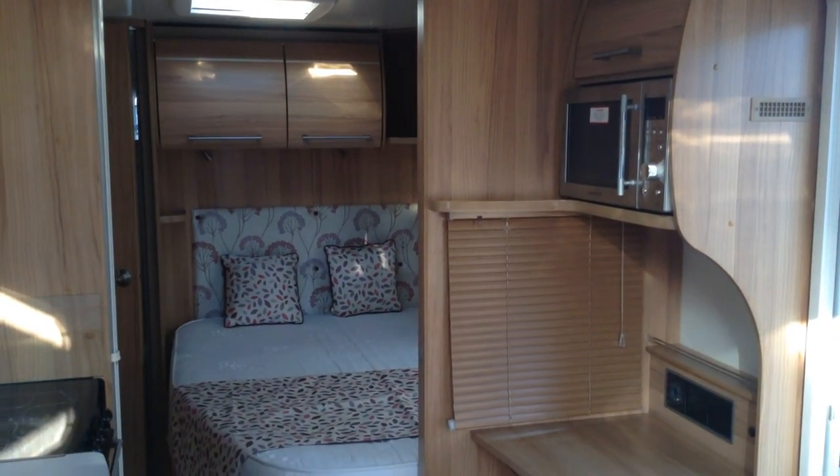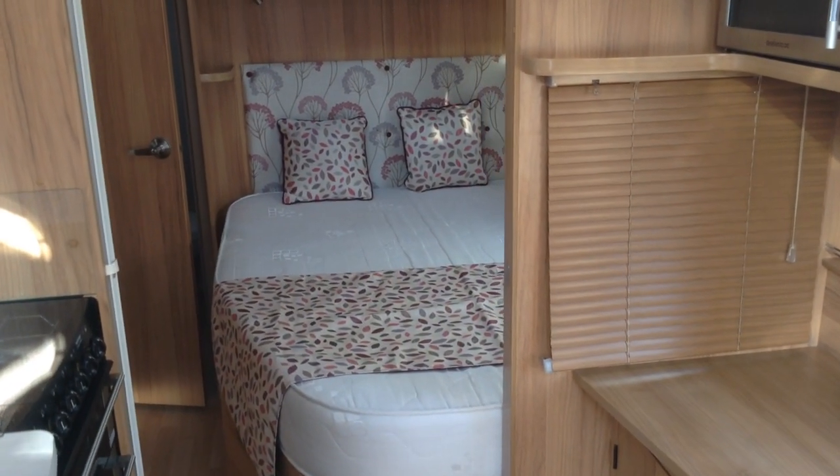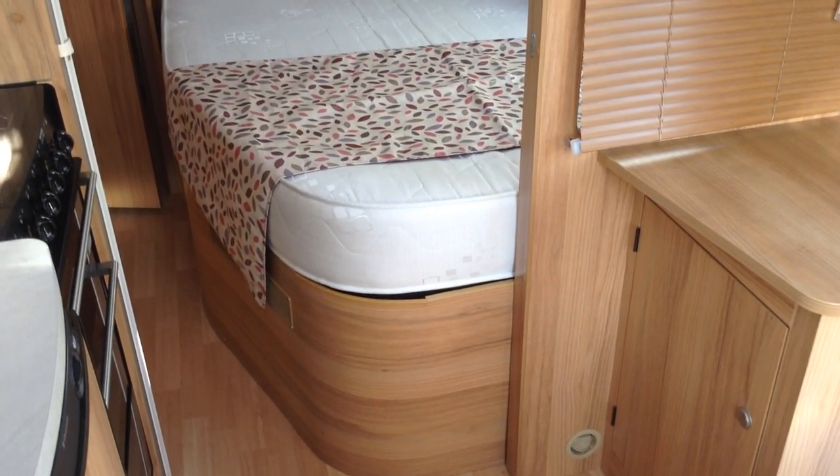Fixed side bed, as I said earlier. You can access that space from the exterior, so useful for getting things like your tables and chairs, etc. And it does reveal a fantastic storage space too. As you walk through, you've got double doors to the wardrobe.